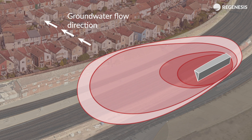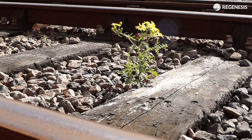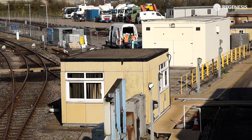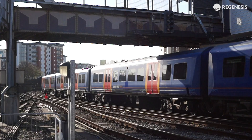The aim of the remediation was to remove all floating fuel and reduce the dissolved contamination in the groundwater. This would meet the requirements of environmental regulation and remove any potential off-site liabilities. This is a busy site with an operational depot and mainline station, therefore the clean-up needed to be completed in the safest and least disruptive manner possible.